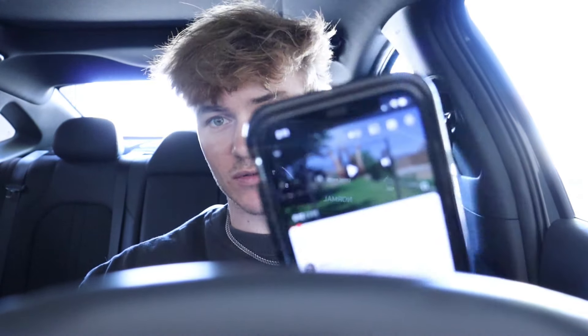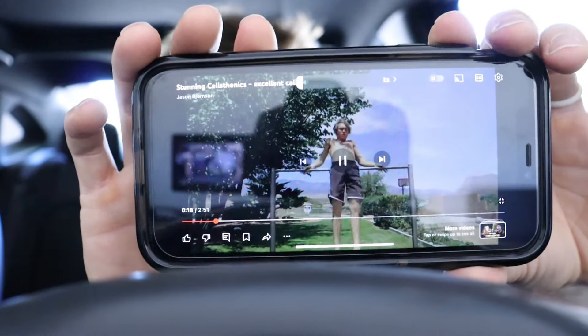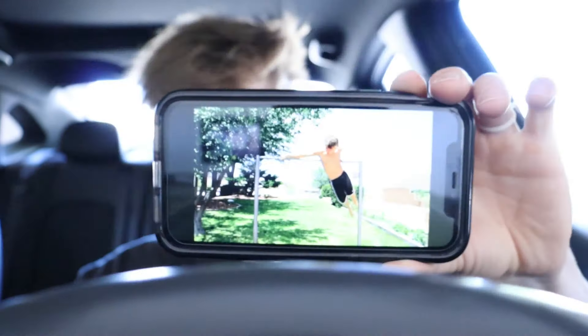If you guys are true OGs, you'd know my very first YouTube video, which was 10 years ago when I was 15 or 16, was a calisthenics video called Stunning Calisthenics, Excellent Calisthenics, and Bar Movements. Calisthenics is how I started, and I've maintained it throughout the years.